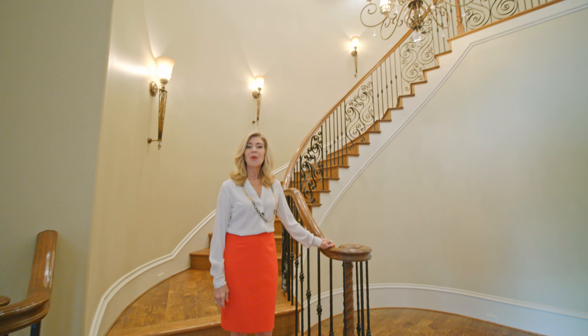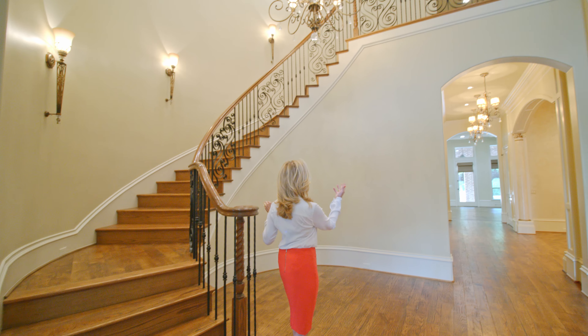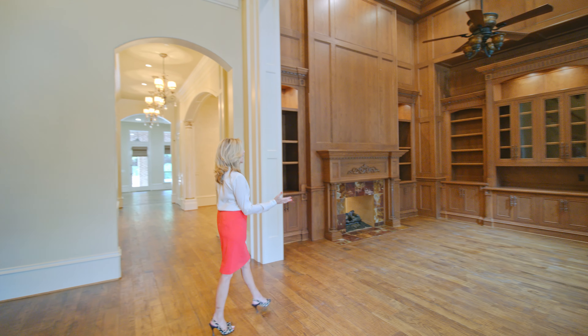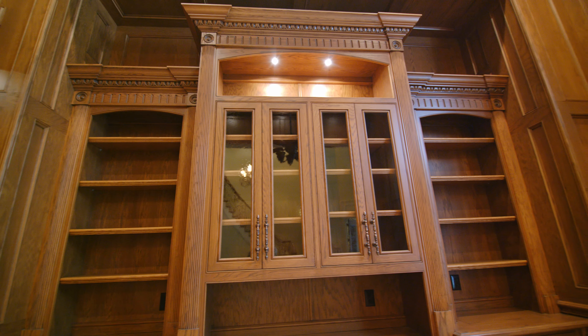Hello everyone, welcome to another one of my luxury home tours. I'm so excited to show you this home. As you can see it starts with this curved staircase, these soaring ceilings with all this detail, and my favorite — the library. It is showcased by a fireplace, built-in bookcases, and an exposed beam ceiling.